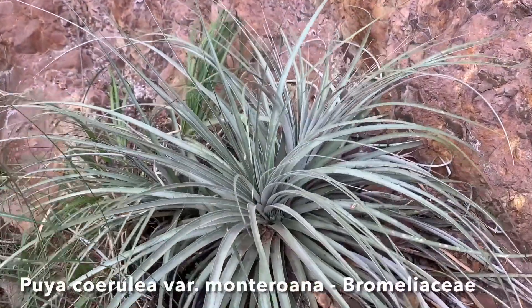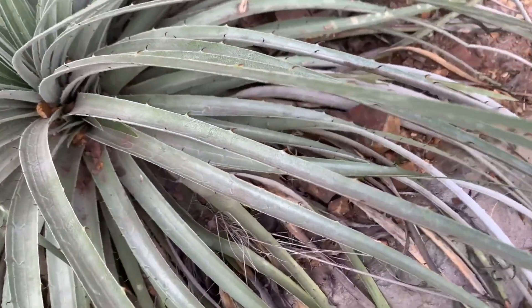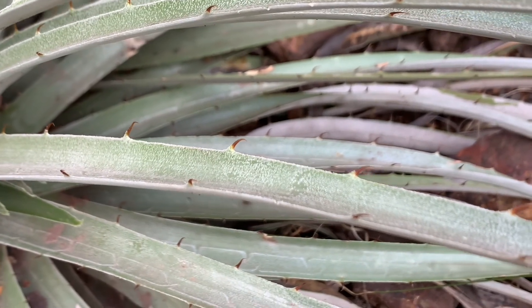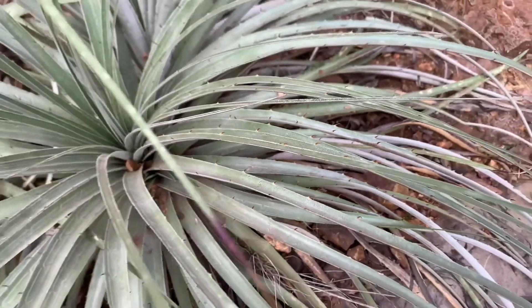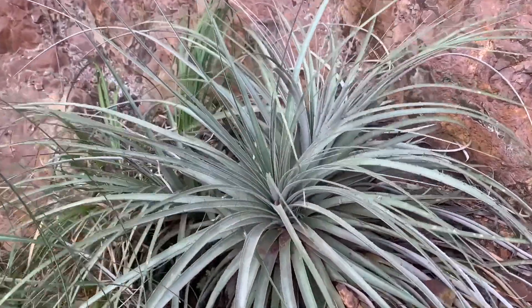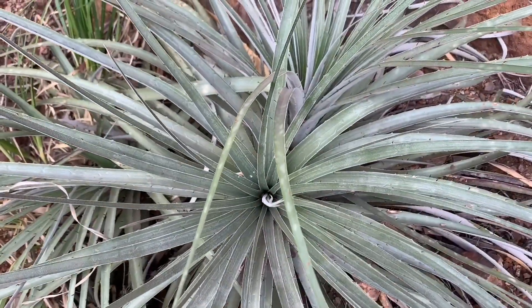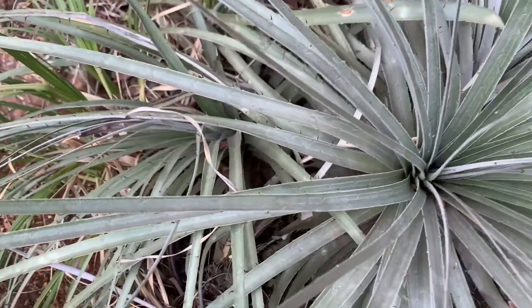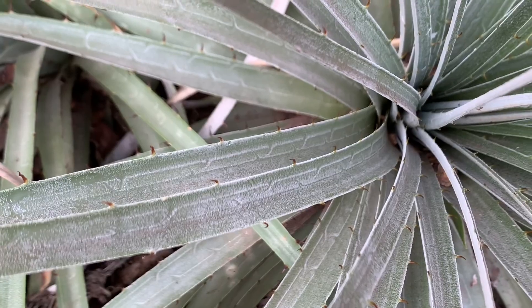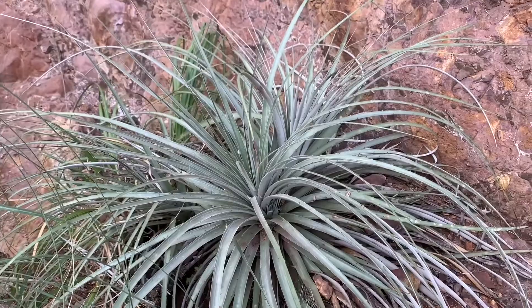Here's a closer look at the Puya. Anyone who's grown these or visited them in habitat would be aware of their hook spines — these things really latch on and will tear you apart, so you always have to be cautious when walking around in Puya habitats. But it's a beautiful bromeliad, with really nice frosted leaves. Highly ornamental plant, really great in landscape gardens.